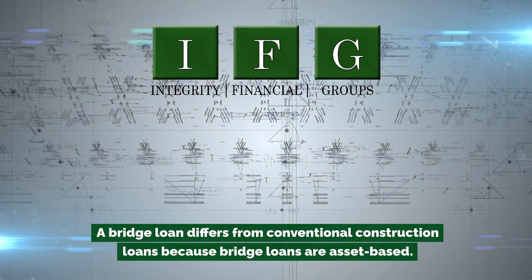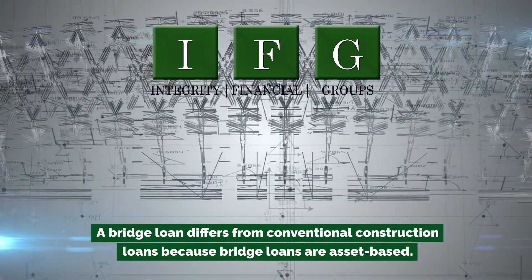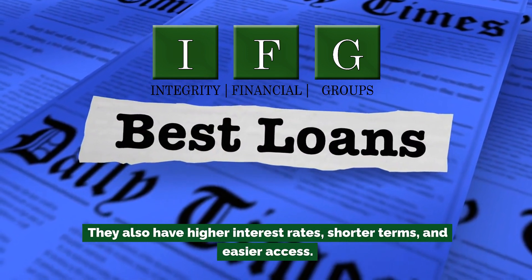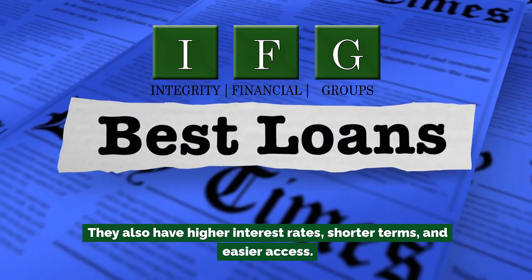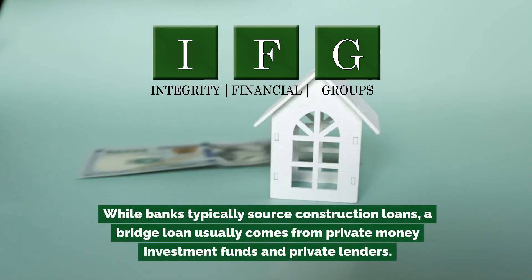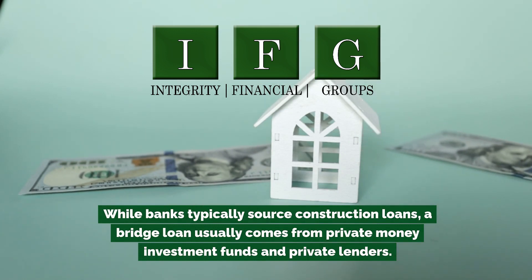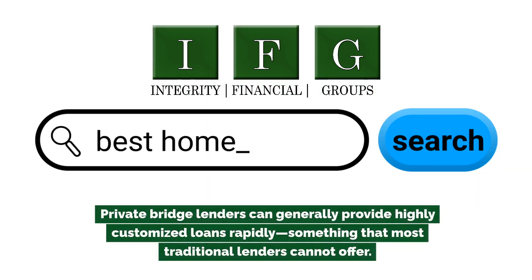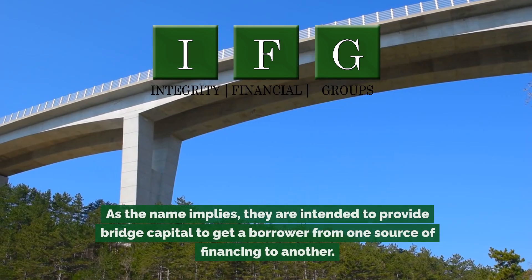A bridge loan differs from conventional construction loans because bridge loans are asset-based. They also have higher interest rates, shorter terms, and easier access. While banks typically source construction loans, a bridge loan usually comes from private money investment funds and private lenders. Private bridge lenders can generally provide highly customized loans rapidly, something that most traditional lenders cannot offer.